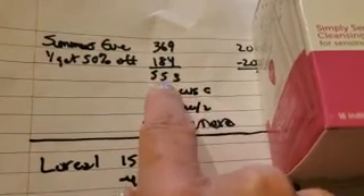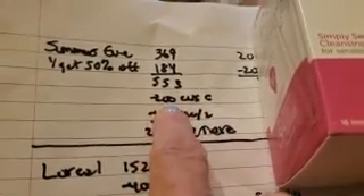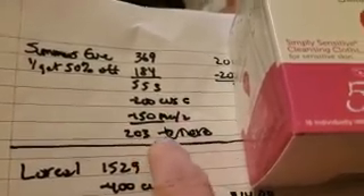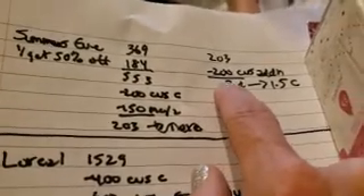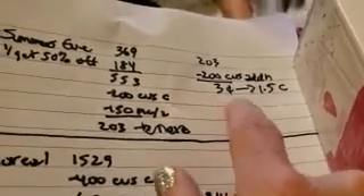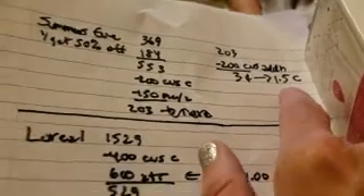Next up is Summer's Eve. These were buy one get one half off — $3.69 and then $1.84, totaling $5.53. We had a $2 CVS coupon and a $1.50 off manufacturer coupon. On our receipt we also received an additional $2 off — not sure why but I'll take it — so they ended up being $0.03, or $1.50 each.